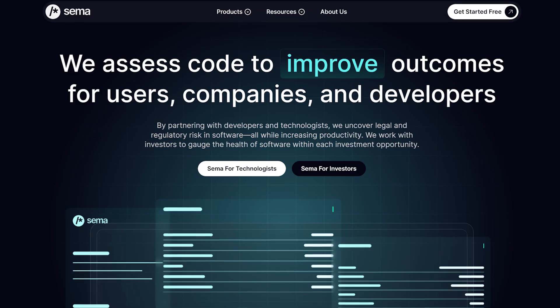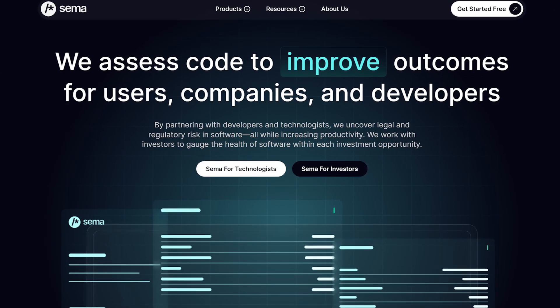But before that, I just want to quickly thank the sponsor of this video, SEMA AI, which we'll come back to later on, as they've been of great help identifying the various risks of using generative AI in coding that we'll see now, and also help with the solutions to prevent them.